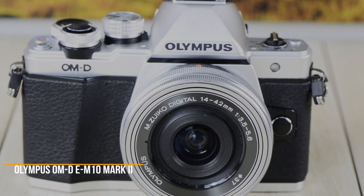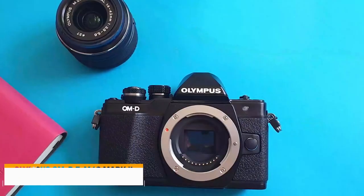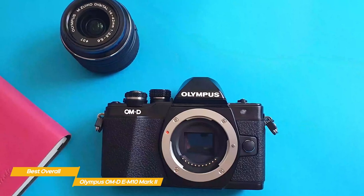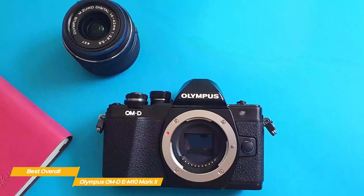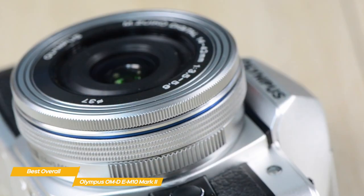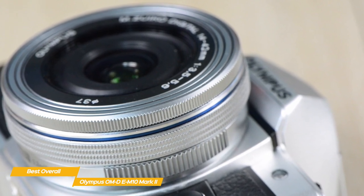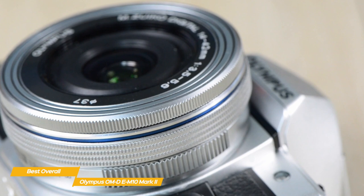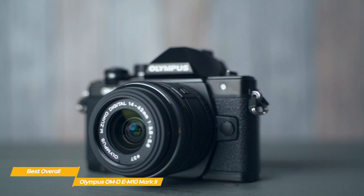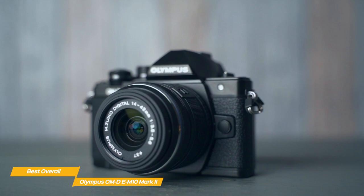Next up, the Olympus OM-D E-M10 Mark II, our pick for best overall budget camera. While it may come at a budget price point, this micro four-thirds sensor camera is no slouch when it comes to performance and offers great improvements over its predecessor, the Olympus OM-D E-M10. With a 16.1 megapixel four-thirds sensor and TruePic V2 processor, the camera can shoot in JPEG, RAW, and even stereoscopic MPO formats. It provides a number of autofocus options, a generous amount of scene modes, and a burst shooting mode of 8.5 fps, comparable to the Fujifilm X-T200.